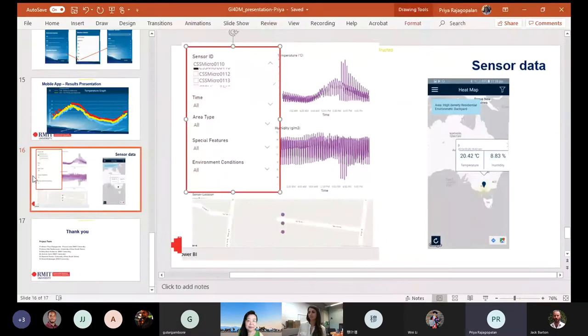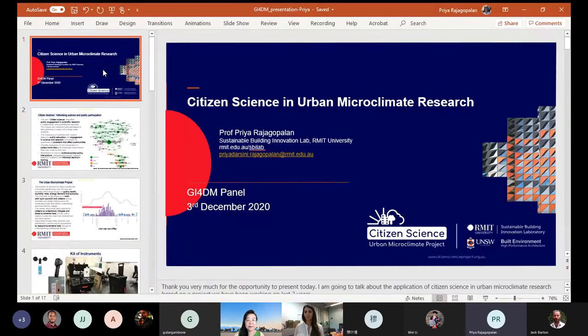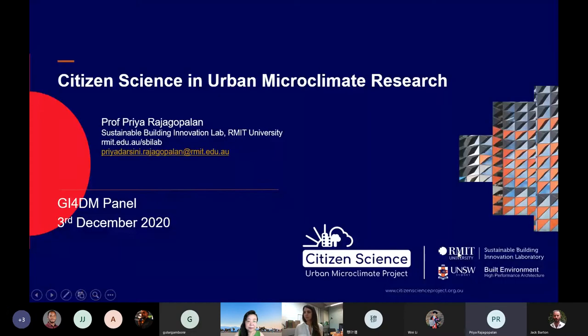I'll just start sharing my screen so you can see. Are you able to see my screen? Yes, we can see. Alright, thank you very much for the opportunity to present today. In this presentation, I'm going to discuss citizen science in urban microclimate research — one of the projects we have been working on for the last two to three years.